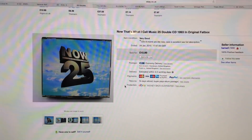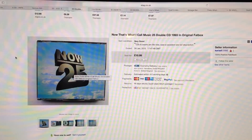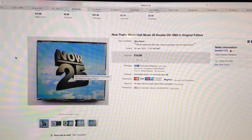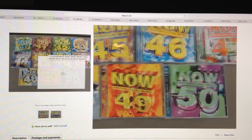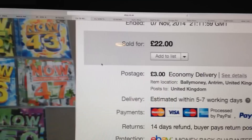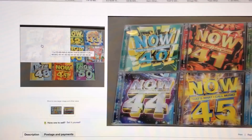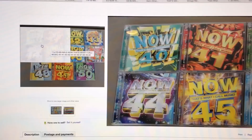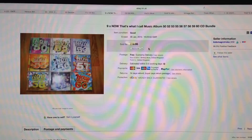Anything beyond NOW 25 I would tend to bundle up. Here's an example of a bundle very similar to what I just sold — eleven CDs — and they got pretty much the same money: £22 plus £3 shipping, same as my £25 with free shipping. That works really well; stick them on buy-it-now and they shift quickly. Here's another example — nine albums, almost an unbroken run with just NOW 54 missing — sold for £20 with free shipping. Pick these up for 50 pence each at car boot sales and they make great quick bundles.